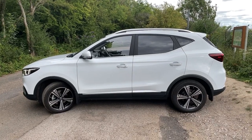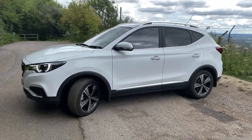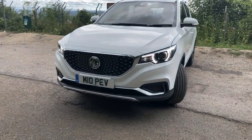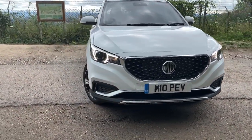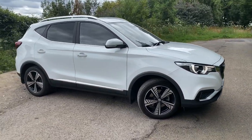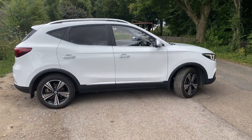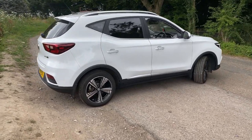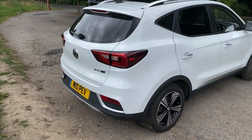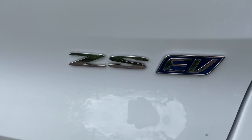Right, this is just a brief video of my car. So that's the near side, left hand side. The air conditioning is on. And there's your confirmation that it's the ZS EV.